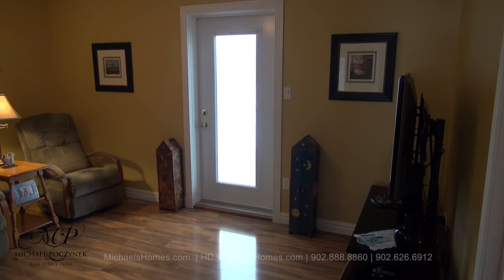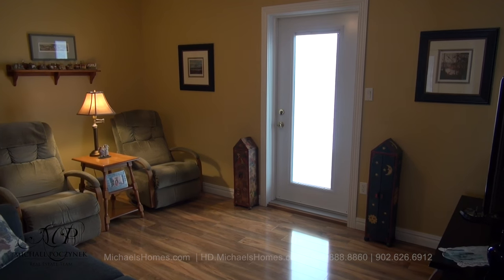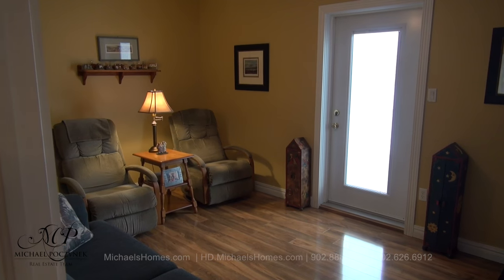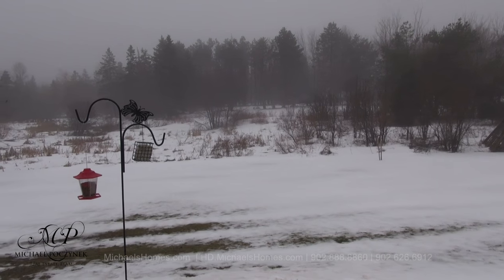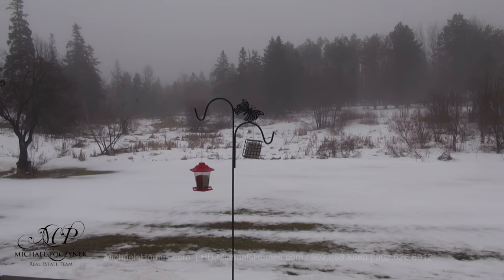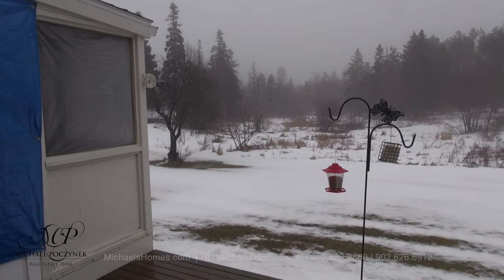Across the hallway from the kitchen and at the back of the house, we have this large bedroom with a glass door that allows you access to the back deck and a rather enormous backyard. You don't see lot sizes this big in the city — this is a nature lover's paradise. The large wooden deck is below, and we also have a screened-in room to the left.